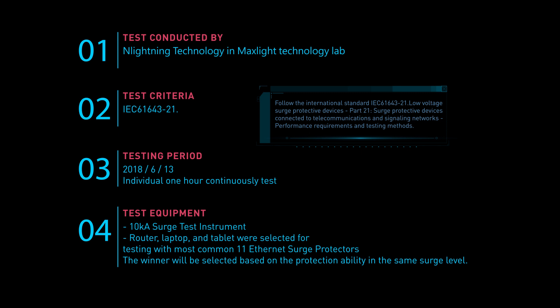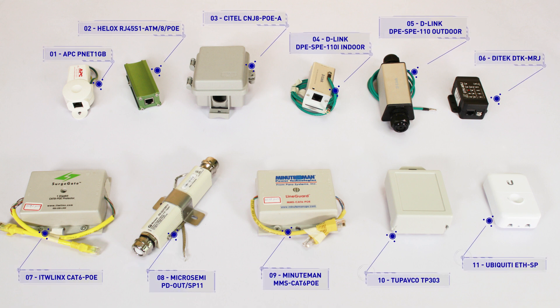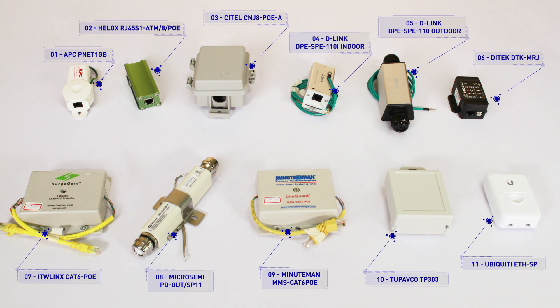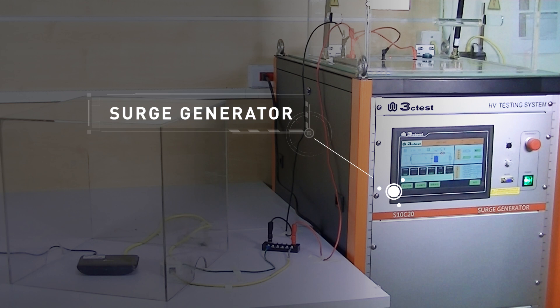Surge protector face-off. We know you need a surge protector. The real question is: how do you know which one will actually protect your devices from lightning in real life? To answer this, the folks at nLightning Technology initiated the surge protector face-off. These are the most common surge protectors found on the market, and we're going to find out exactly how well they get the job done. The winner will be selected based on protection ability at the same surge level. To simulate lightning strikes in our tests, we have a surge generator that generates 10 kA lightning strikes.